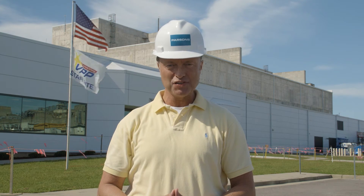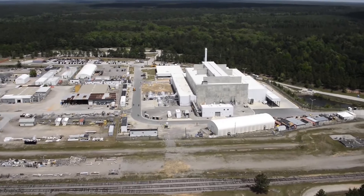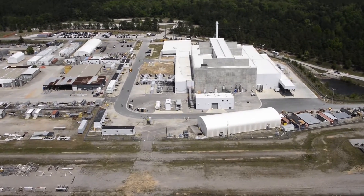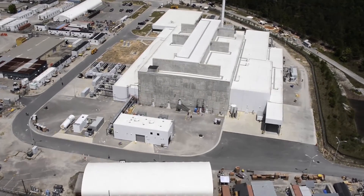Removing salt waste, which fills approximately 90 percent of the tank space in the Savannah River Site tank farms, is a major part of emptying the site's waste tanks that currently contain approximately 38 million gallons of waste. To help accomplish this effort, the Department of Energy initiated the construction of the Salt Waste Processing Facility, which was completed in the spring of 2016.